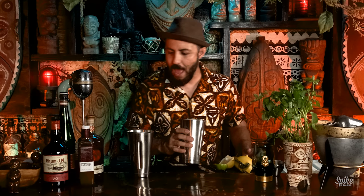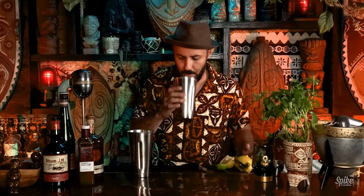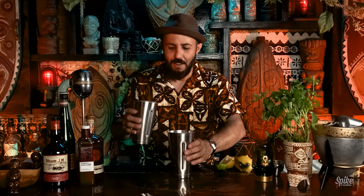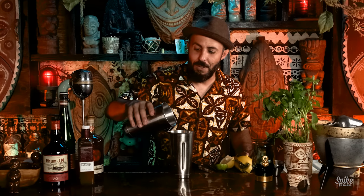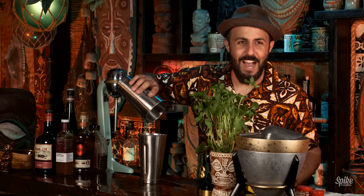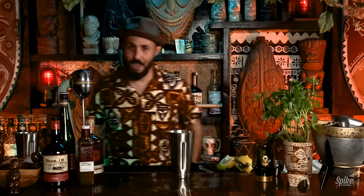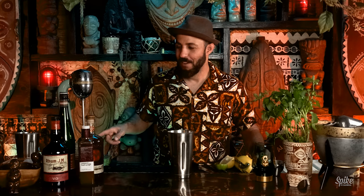We're going to take the egg white here — oh, don't ever smell it — and pour that into the cocktail. So gross, dude. You have to wash that out once you're done with it. You should wash all your stuff out, but especially anything with eggs in it, you've got to wash out.